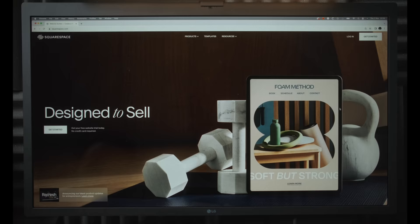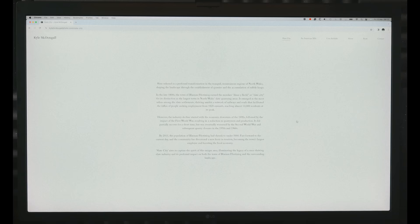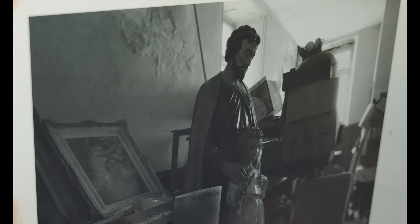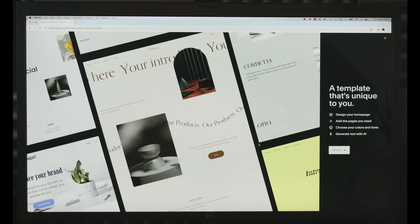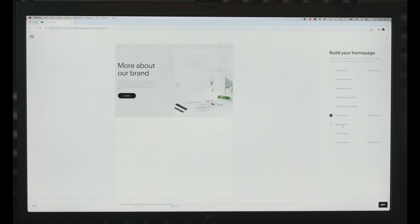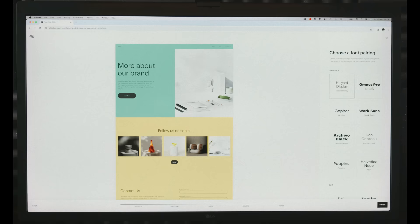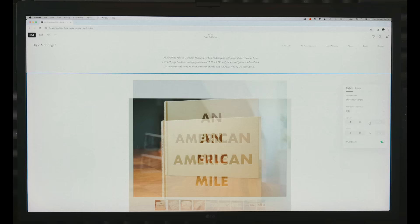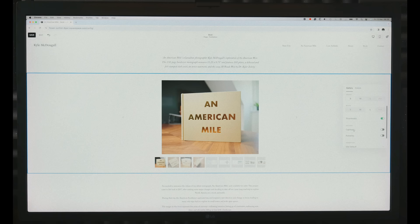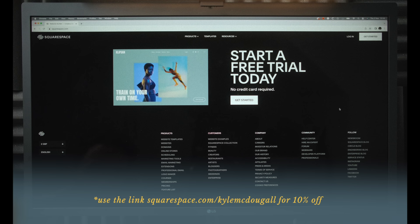This video is sponsored by Squarespace. I've been using Squarespace for a number of years for my portfolio, but recently did a complete website refresh. I tried out their new custom builder called Blueprint, which lets you build your site from scratch with layout options, color palettes, and font pairings, while giving you full control to change gallery styles, image sizes, add thumbnails, drop in content blocks, or add an online shop. Check out squarespace.com for a free trial, and use my link below to save 10% off your first purchase of a website or domain.